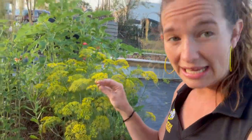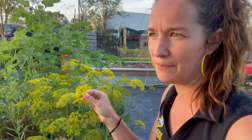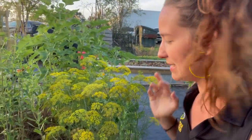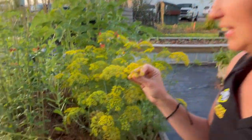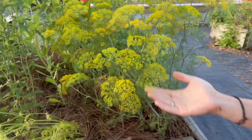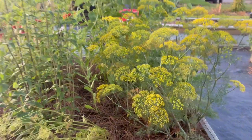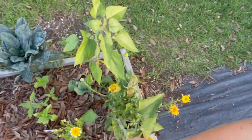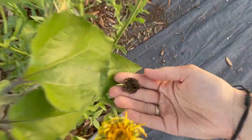Fun fact — you can eat dill flowers. They actually taste like a much more pungent dill. If you like the dill taste of a pickle, this will be like 'bam' in your face. One way I like to do it is to cut it and put it in a salad — it's really, really pretty. Imagine having a salad with this little garnish sitting on top — very beautiful.